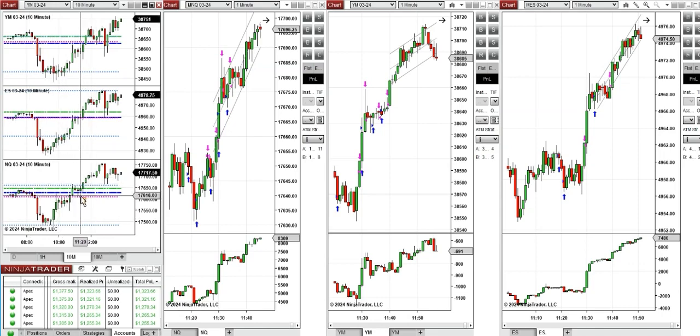So around 11:30, when the price was retesting this level of point of control, which was the previous day high or close, I took several long positions with setup B, C and T on NASDAQ,